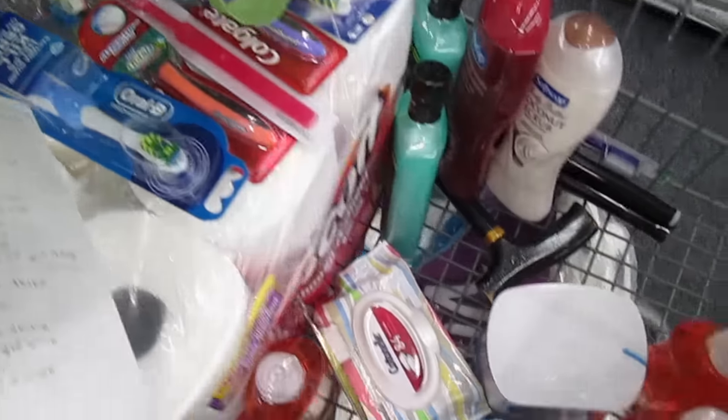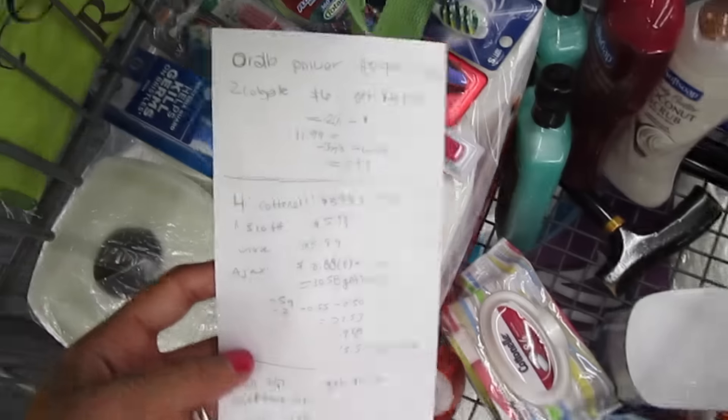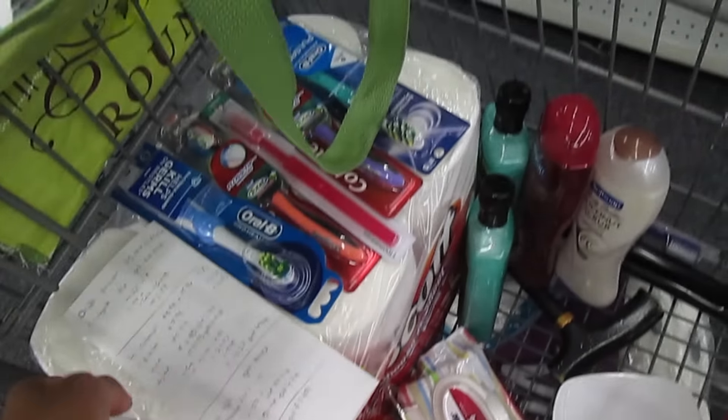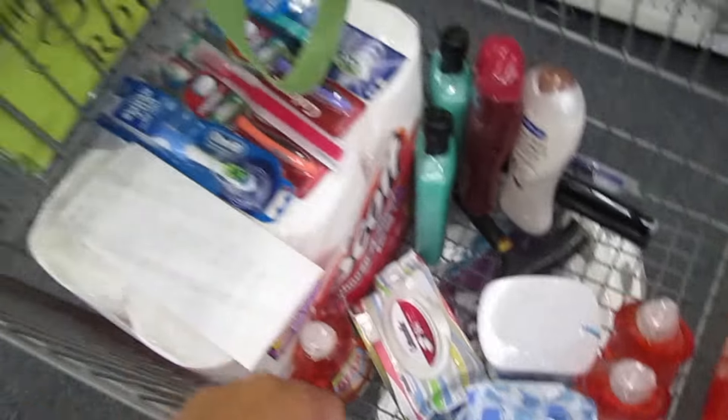Alright, it's time to go check out. I'm going to do several transactions — I wrote down each transaction and possible deal scenarios. Hey Xtreme Clippers, rule number one of couponing before you head to the register: always, always, always have your coupons ready, know your out-of-pocket expense, and know how many ExtraCare Bucks or rewards you're going to get back from your transaction.